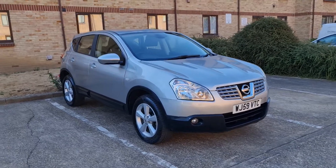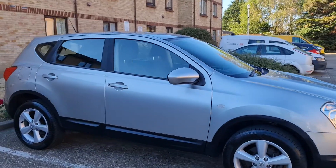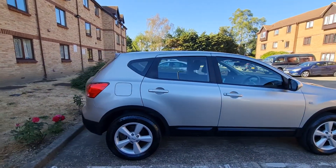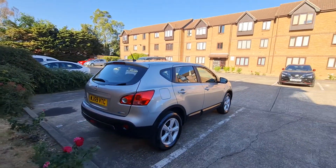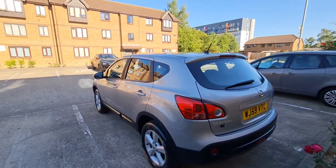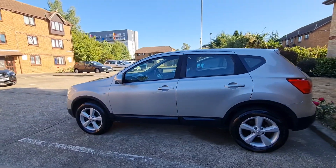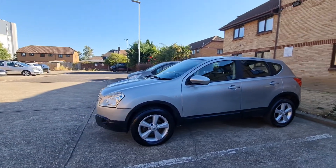Hello everyone, this is my new car for sale — a Nissan Qashqai 2009, 2-litre petrol. It's a very nice and clean car inside and outside, it's HPI clear. The tires and wheels are in very good condition, it's a very perfect runner, no issues at all.